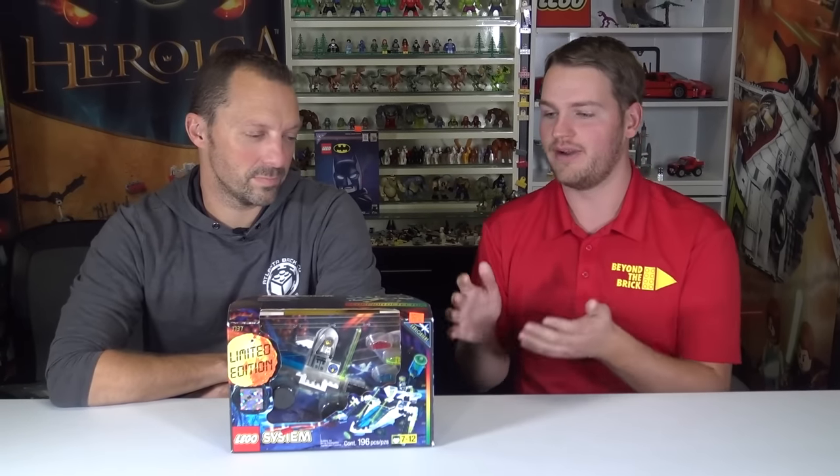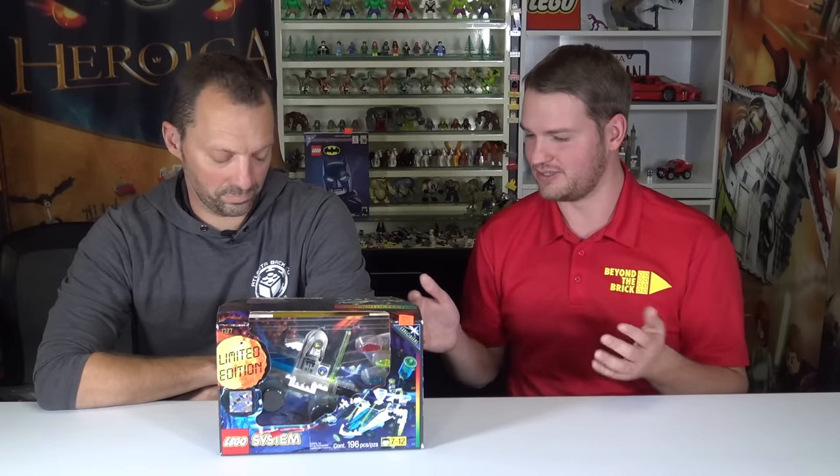Hey there, Joshua Hamlin here at Atlanta BrickCo and today I'm joined by Chris to take a look at some of the rarest and most unique sets they have available at the store today. Obviously things come and go a lot from the store here, so this is just what currently makes up their top 10 rarest and most unique sets.